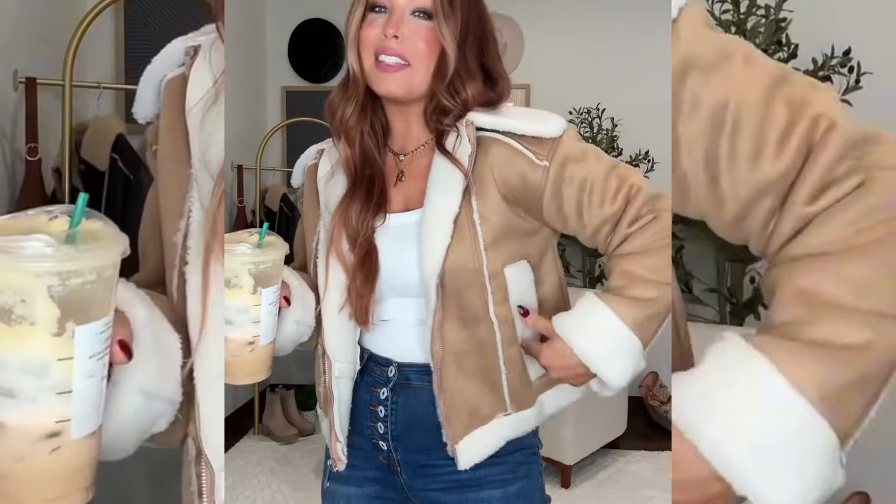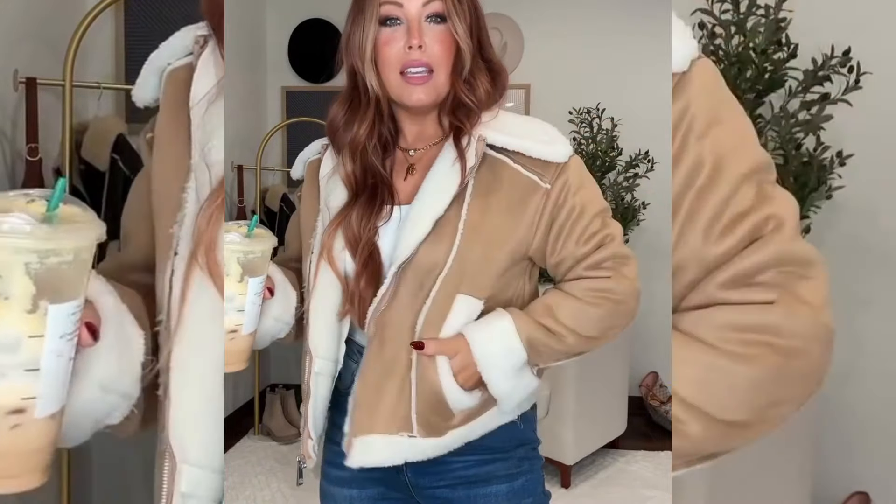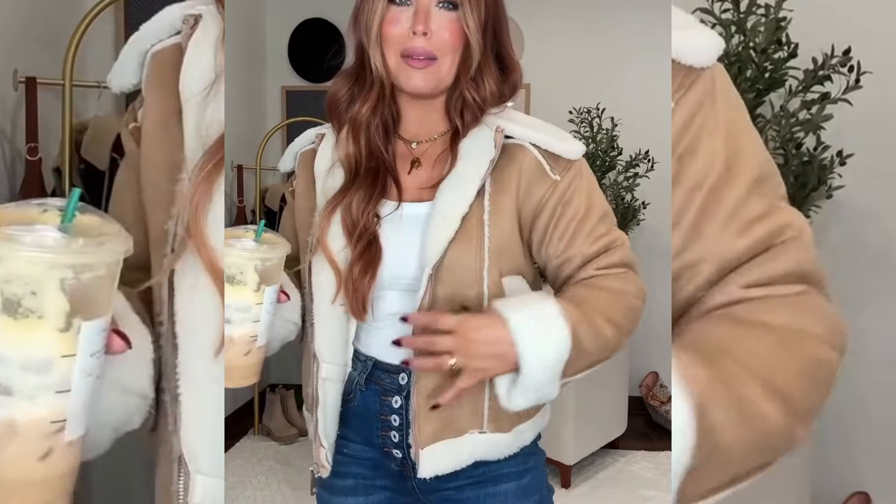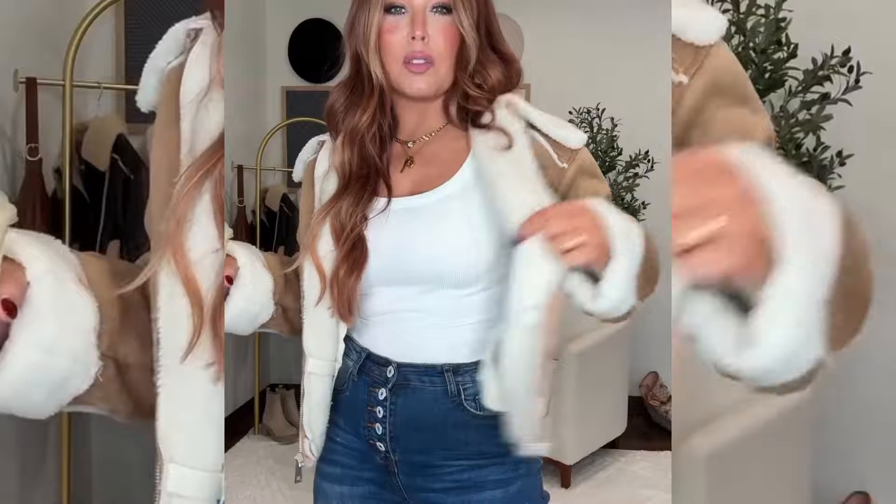This one is a must-have. It's giving like Aspen vibes — very chic, winter chic, fall chic. I don't know, guys, I'm actually super impressed. I am loving all of these jackets. I'm in a size medium in this one as well.